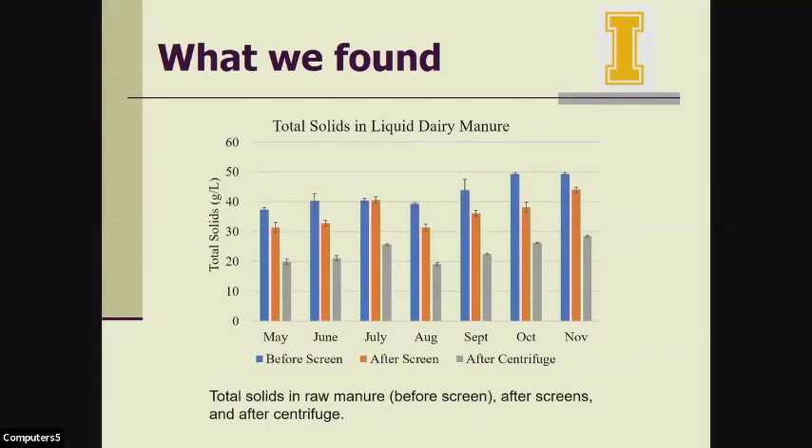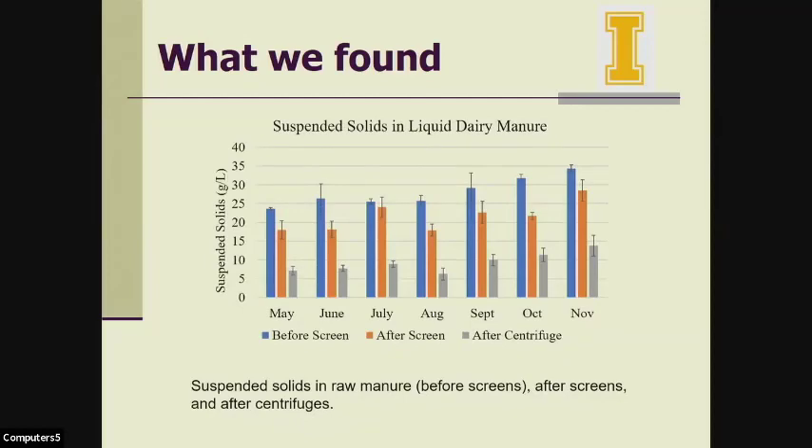This slide shows total solids in liquid dairy manure: the blue is raw before screening, orange is after screening, and green is after centrifugation. After each treatment we saw lower total solids, which makes sense, from May to November. Similarly, for suspended solids in liquid dairy manure, after the screen and after the centrifuge, we got progressively lower suspended solids in the manure.